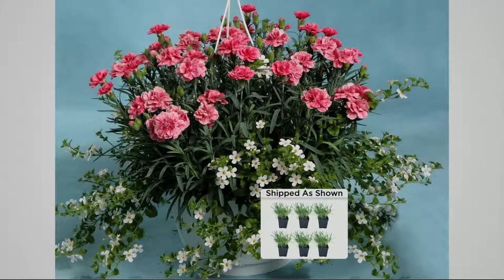By the way, deer don't like them because they smell like cinnamon. They're deer resistant so you don't have to worry about critters coming to eat them.